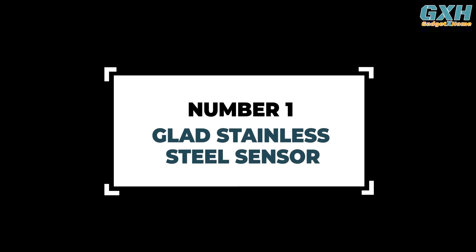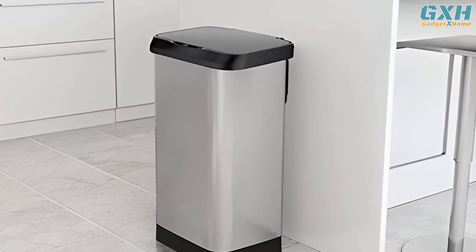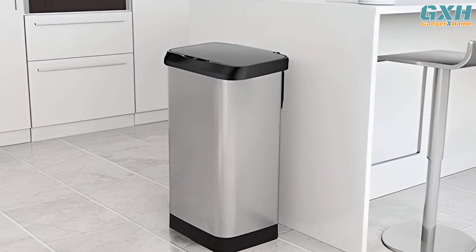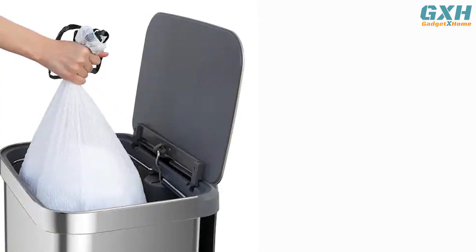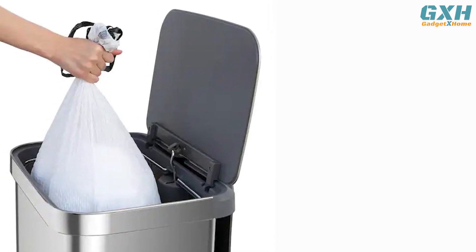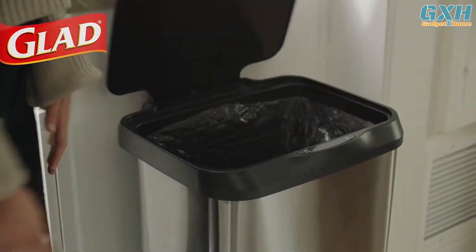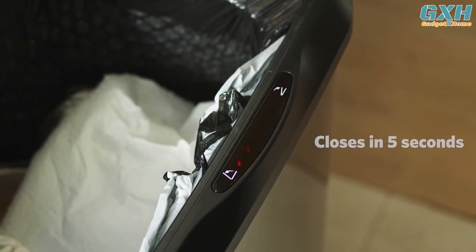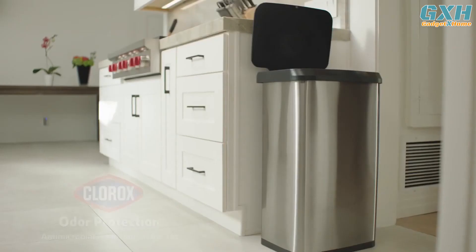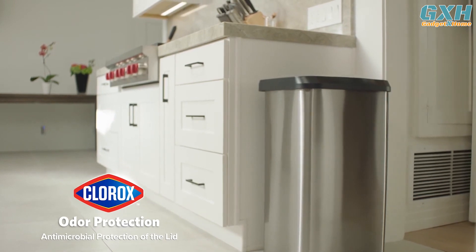Number 1: Glad Stainless Steel Sensor Trash Can. With its bigger size and larger capacity, the Glad Motion Sensor Trash Can is an ideal choice for an office space or a large house. It's designed for heavy-duty use and can store up to 20 gallons of trash easily. The motion sensor automates the lid opening operation so you no longer need to touch the bin. The trash can also allows you to manually close the lid with its on/off button, which helps especially during the disposal of a large amount of trash.